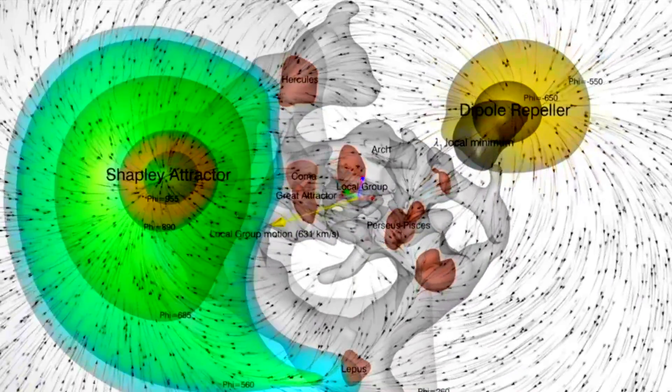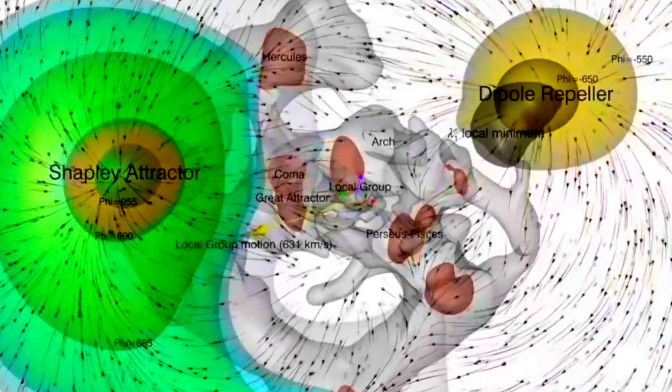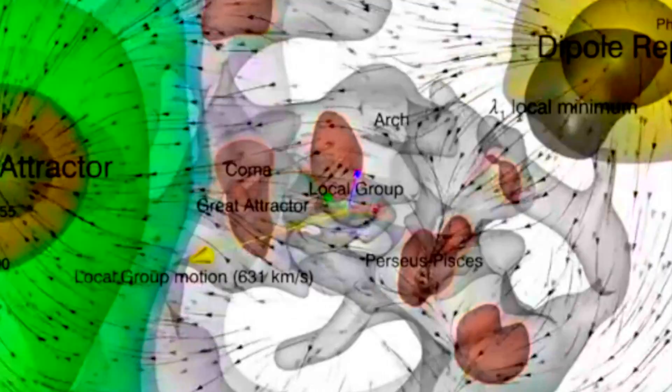With our galactic tilt in mind, the bottom of the screen would be southward in the galaxy, making the top part of the screen what would be seen north of the galactic disk. With that perspective in mind, both the Dipole Repeller and the Shapley Attractor would appear in the northern part of the sky, with the Great Attractor being just about on the galactic level there in the middle, actually sitting slightly south of the galactic disk.